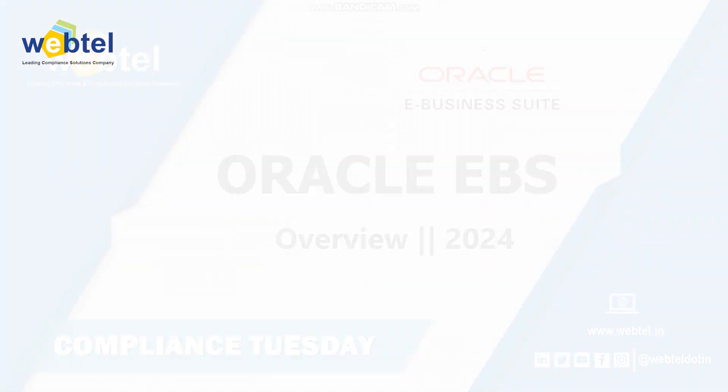First, let's understand what Oracle E-Business Suite is all about. Let's start with a basic introduction of EBS. Oracle E-Business Suite is an integrated suite of business applications that provides a robust platform to manage various business processes seamlessly. In this video, we will explore the key features, benefits, and significance of Oracle E-Business Suite.